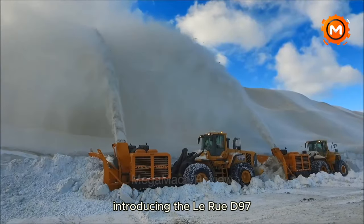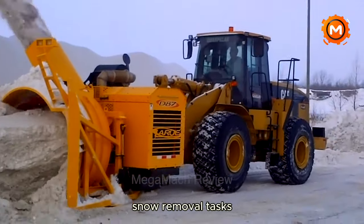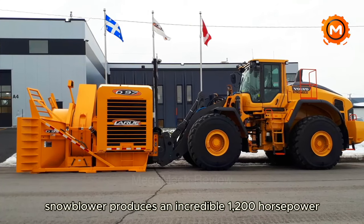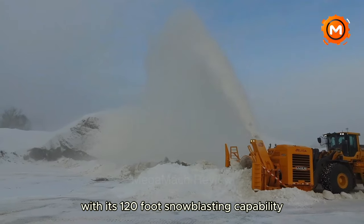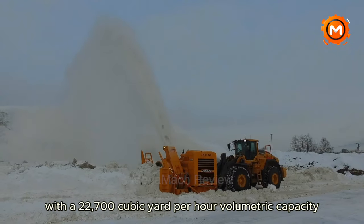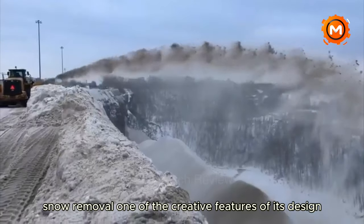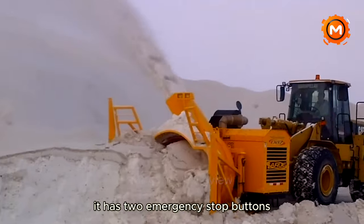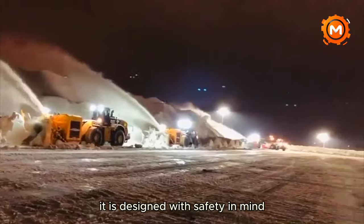Introducing the LaRue D97, a formidable machine in the snow-clearing sector built to take on even the most difficult snow removal tasks. With a Caterpillar Tier 4 Final engine, this single-stage snowblower produces an incredible 1,200 horsepower. With its 120-foot snowblasting capability, dump sites can remove snow quickly and effectively. With a volumetric capacity of 22,700 cubic yards per hour, the D97 is among the most competent machines for heavy-duty snow removal. One creative feature of its design is an efficient conveyor that reduces lateral overflow.